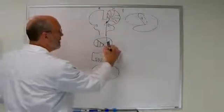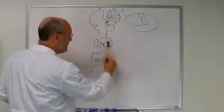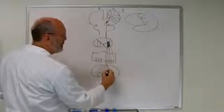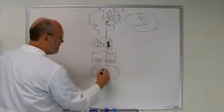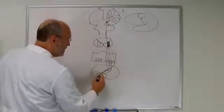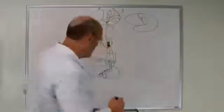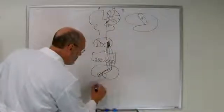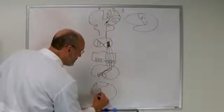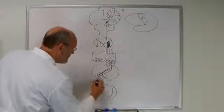Then they're going to fire through the pontine nuclei — there are about 20 million of these pontine nuclei. They're going to fire through into the medulla. At the medulla, they're actually going to decussate. This pathway decussates in the medulla. Once it decussates at the cervicomedullary junction, it's going to fire down into the spinal cord.